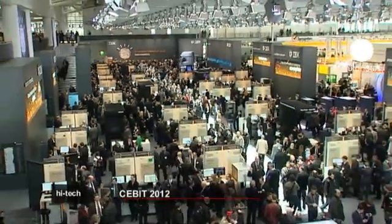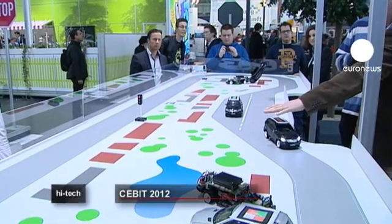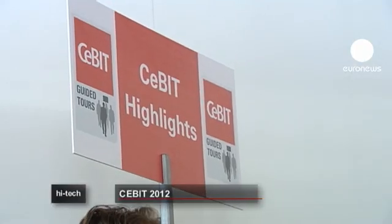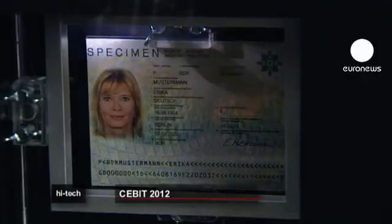At CeBIT, Europe's biggest electronics show held in Hanover, there were lots of new gizmos and gadgets on display. More than 4,200 companies from 70 countries were there to show off their new products. The theme, however, was managing trust, internet security and data protection.